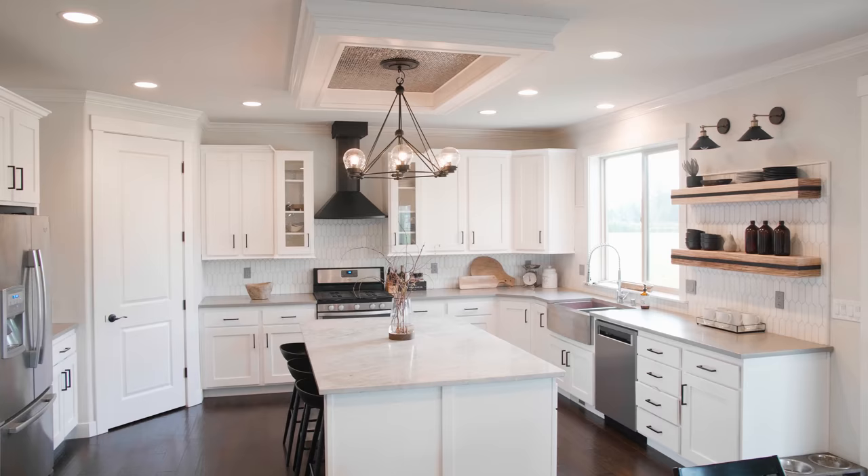Hi, I'm Taryn from Taryn Whitaker Designs and I wanted to talk to you about our latest kitchen remodel and the open shelving that we've put in it.